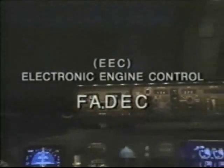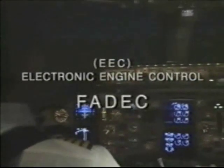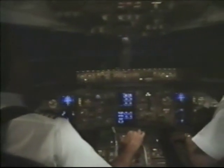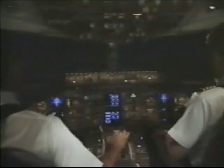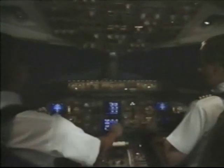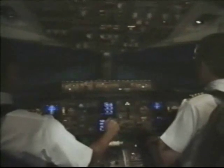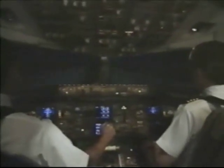The PW4000 EEC is a full authority control. Therefore, it has no means to be shut off during engine operation. All flight crew control inputs to an engine are made via its FADEC, which in turn regulates the systems on the engine. All information that the flight crew sees coming from each engine comes by way of its FADEC.